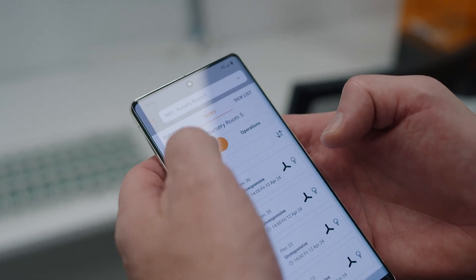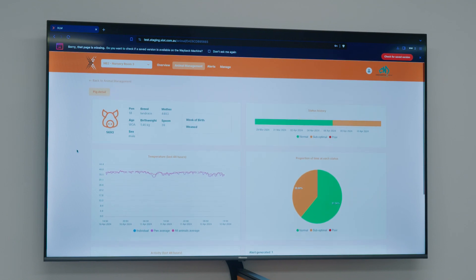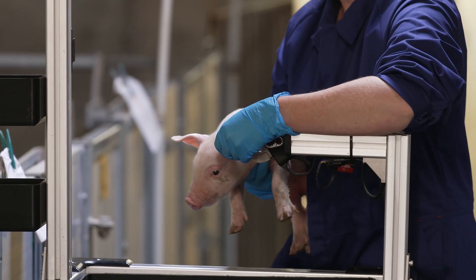What was the challenge you were trying to overcome when you looked at developing this technology? Globally, mortality is a massive issue through intensive livestock production. What we have created is a solution that can do very early detection, which means that we can get intervention at the right time.